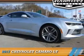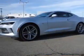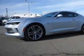Presenting the 2017 Chevrolet Camaro, powered by a 2-liter 4-cylinder engine and a 6-speed manual transmission.